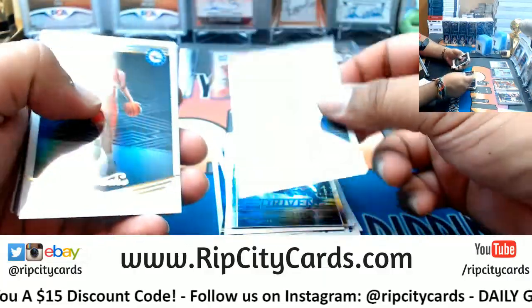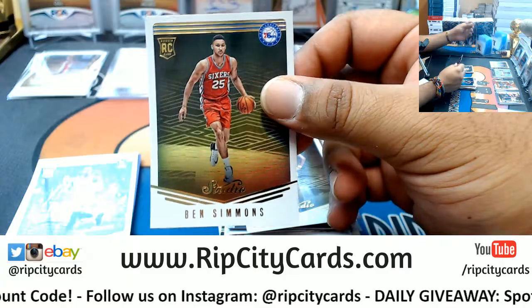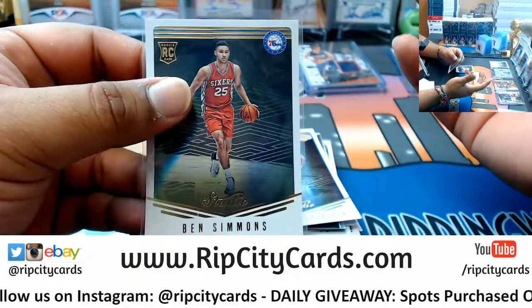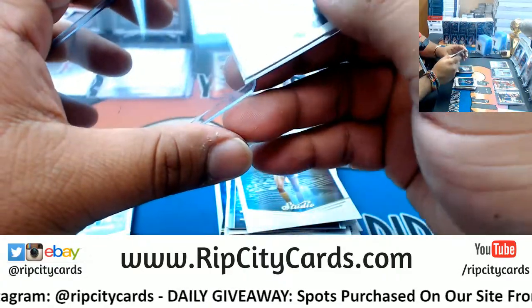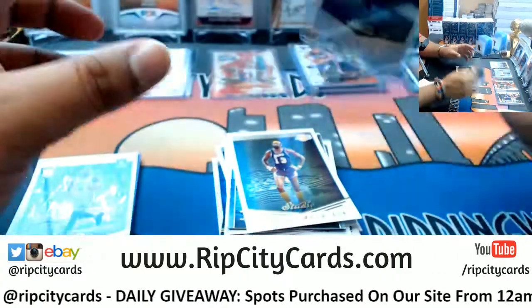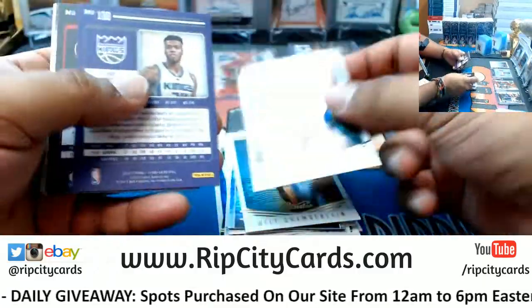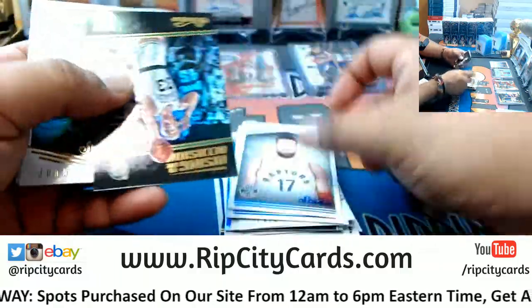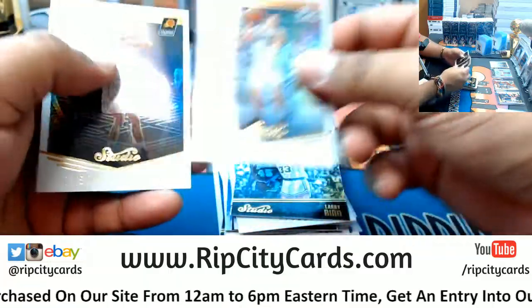I'll be honest, I was rooting for Croatia because they've never won a World Cup, and I wanted to see a new nation win. But it's only France's second title. Good for the French. On to the Euros two years from now.